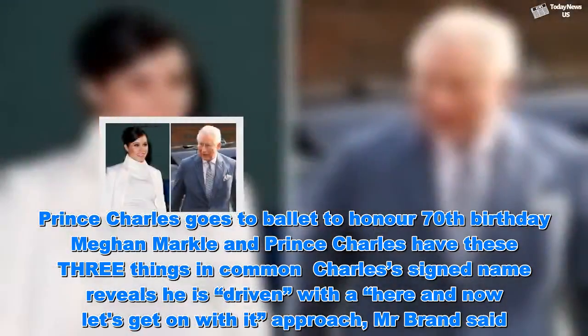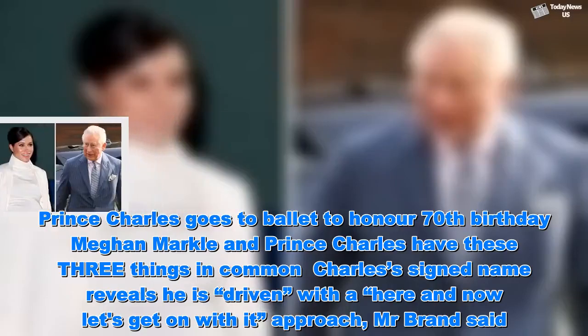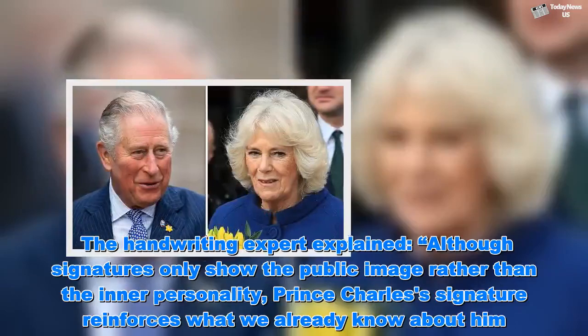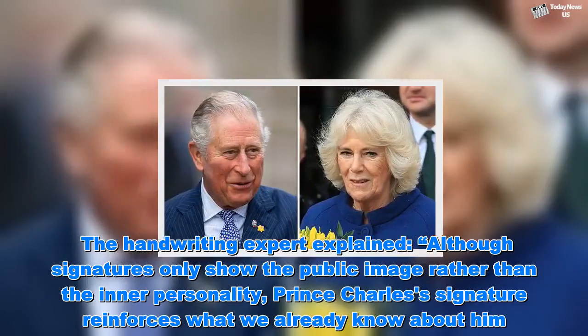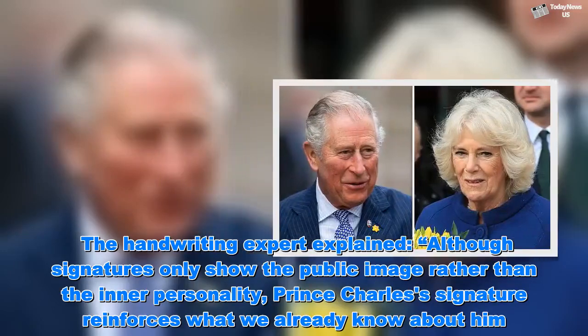Charles' signed name reveals he is driven with a 'here and now, let's get on with it' approach, Mr Brand said. The handwriting expert explained that although signatures only show the public image rather than the inner personality, Prince Charles' signature reinforces what we already know about him.